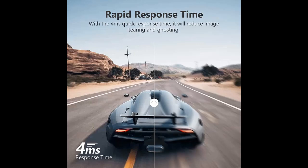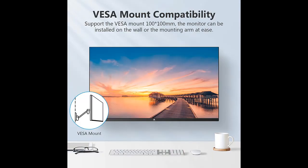Combined with HDR10 technology, the monitor delivers brilliant picture quality, making deep blacks and bright whites, easily finding every detail even in the darkest or brightest scenes.